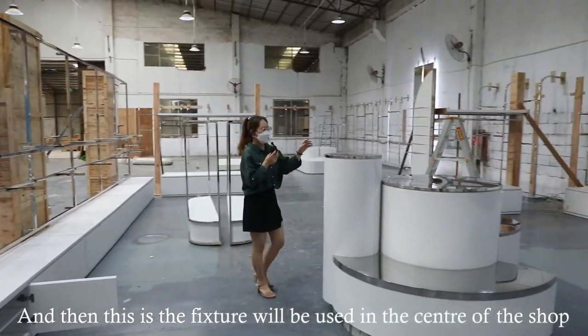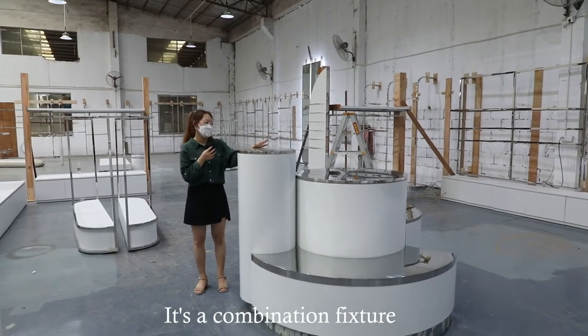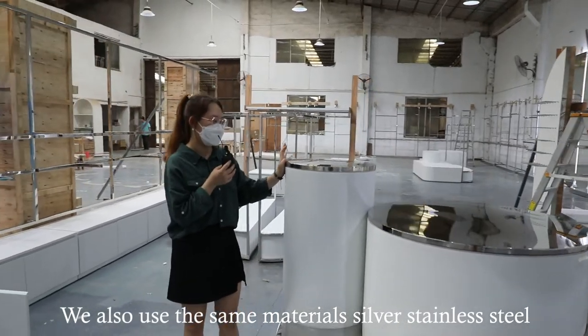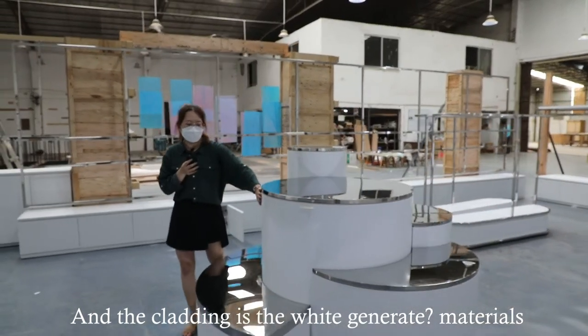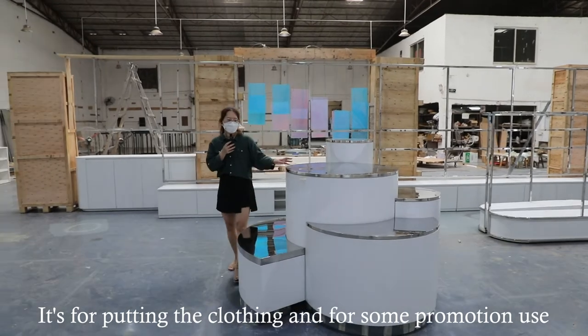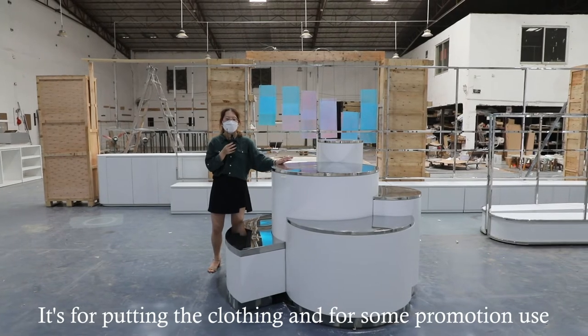This fixture will be used in the center of the shop — it's a combination fixture. On the top, we use the same materials: silver stainless steel, and the cladding is white joinery material. It is designed for hanging clothing and for promotional use.